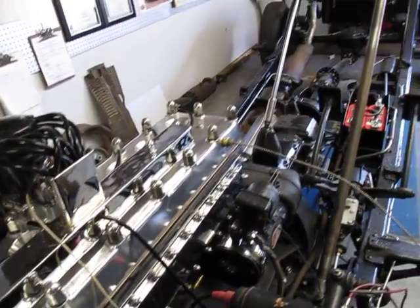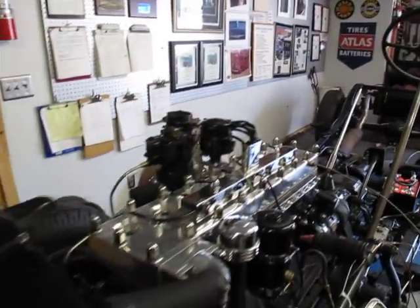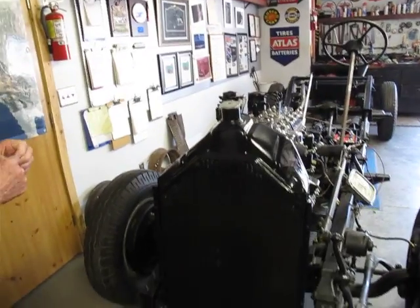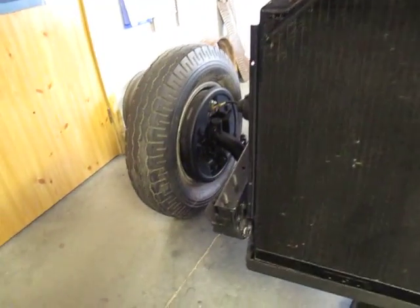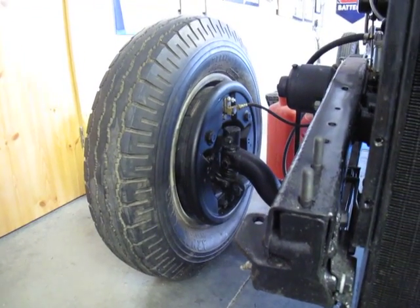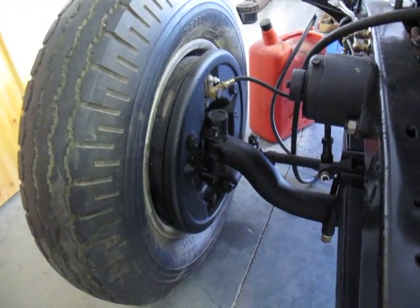The rolling chassis is about as far done as it can get until we marry the body back onto the frame. The body is probably four weeks away from completion and paint, and then it'll come back onto the frame. Then the real work begins — fitting fenders and fitting the doors.